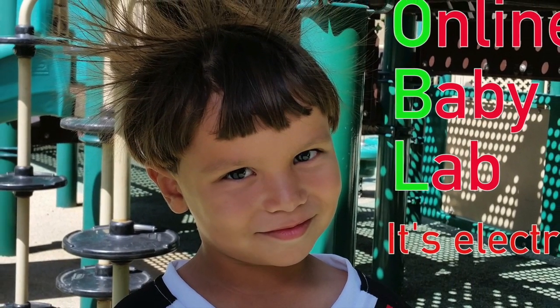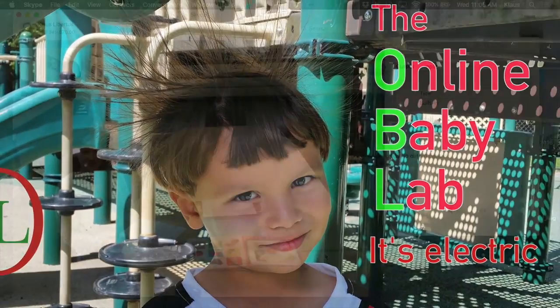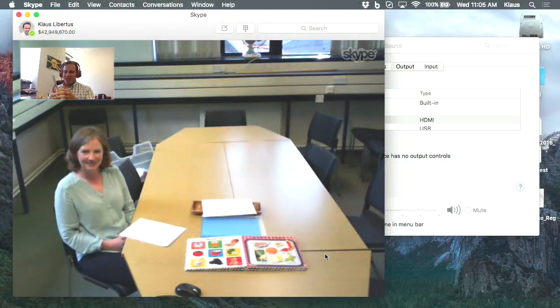Hello and welcome to the Online Baby Lab. We are glad you found us. Today we'll be talking about an interesting topic for parents and researchers — books with flaps, like this one here. Are they good for your child's development or not? Talking with us about this issue is Dr. Jean Szczynski, Senior Lecturer and Director of the Baby Lab at Royal Holloway University of London.